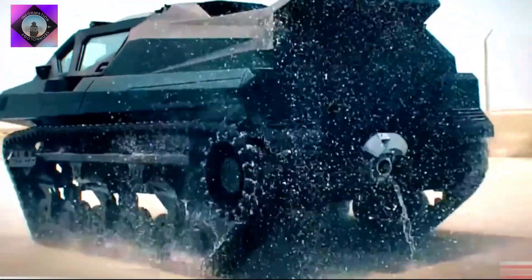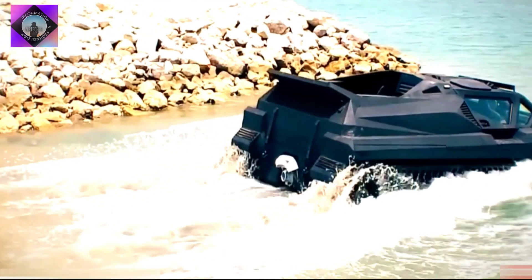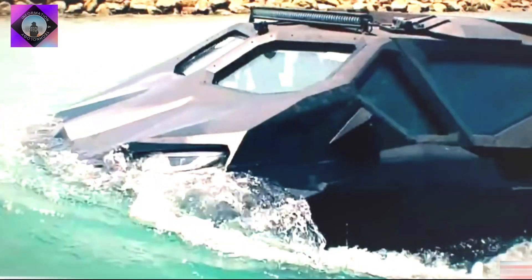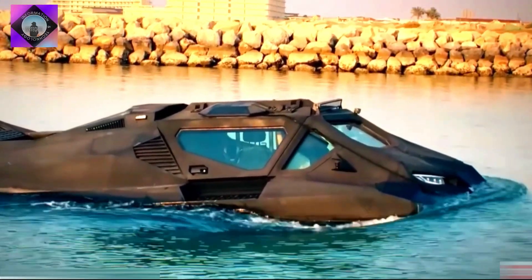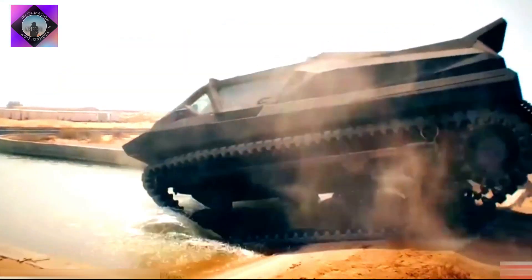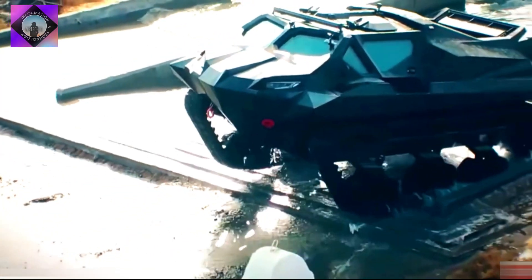It can carry a total of 6 occupants or a 2-ton load. It is equipped with one diesel engine and two electric motors with 2,500 hp in total and a torque of 5,400 newton meters. It can reach a speed of 140 kilometers per hour on land and 30 kilometers per hour in water, and overcome waves of 1.5 meters high.